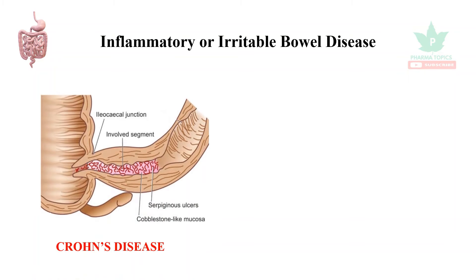Hi, welcome to our Pharma Topics channel. Our topic of discussion is drugs used in inflammatory bowel disease and irritable bowel syndrome. Let us see what inflammatory bowel disease is — it is of two types: one is Crohn's disease.